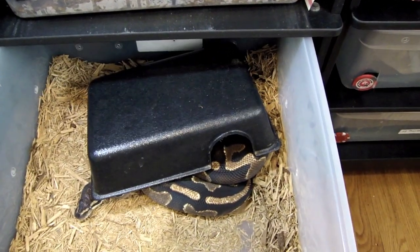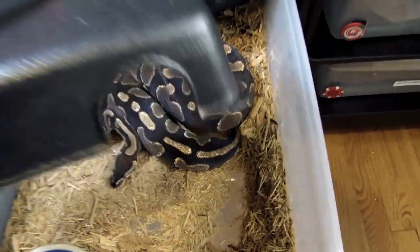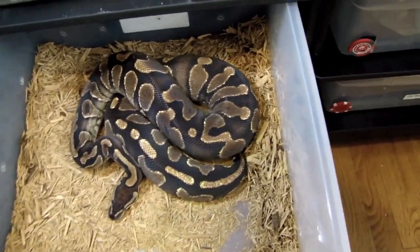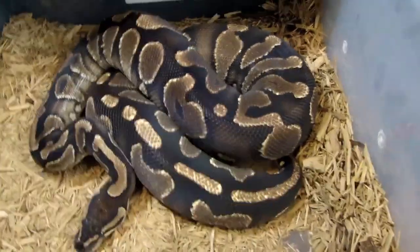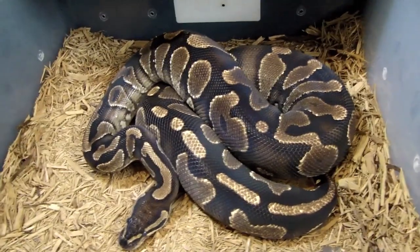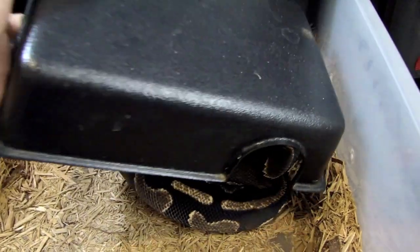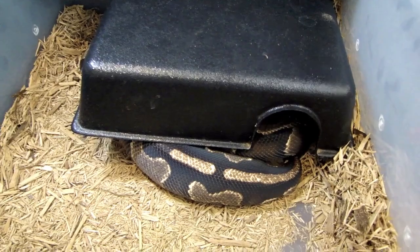This is another problem snake, but she's coming along — she started eating small rats now, though she also likes ASF. She's currently in shed. This is a yellow belly, and she'll be bred to my specter once she's about 300 grams bigger.